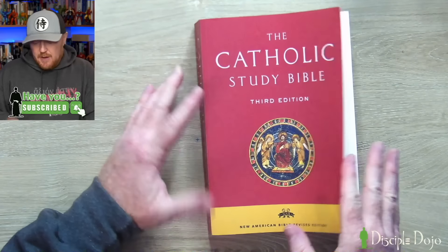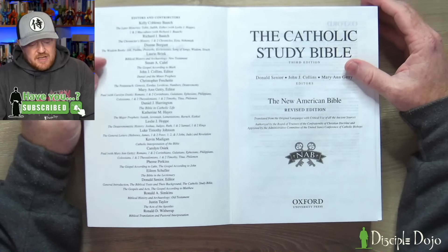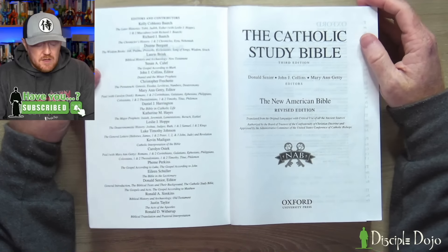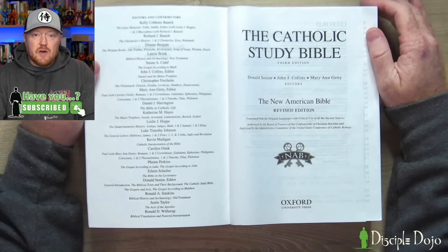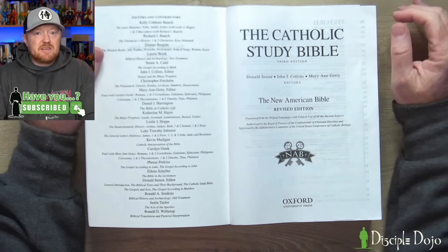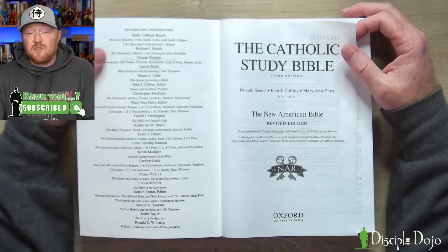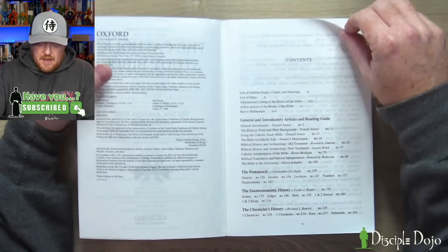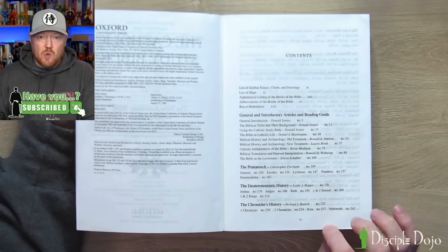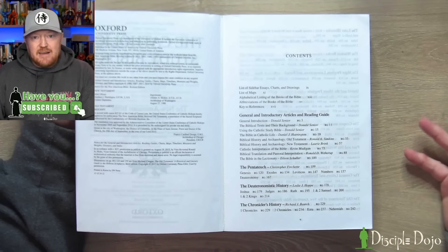Here's what you're going to find in the Catholic Study Bible. At the beginning there is a list of all of the editors and contributors. Some that stuck out to me whose work I am familiar with: John J. Collins, who has done a lot of work on the apocalyptic parts of the Bible, and Luke Timothy Johnson, a very famous and well-regarded New Testament scholar. In the table of contents, it tells you who the contributors were for each section of the reader's guide and the study notes.